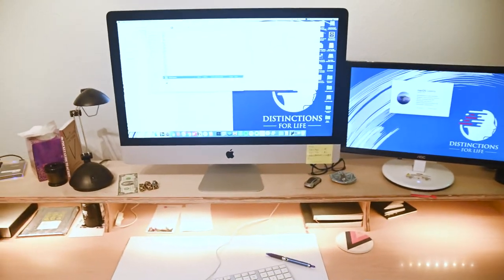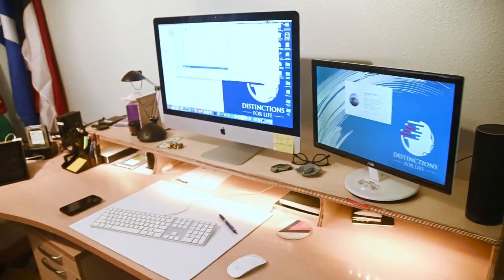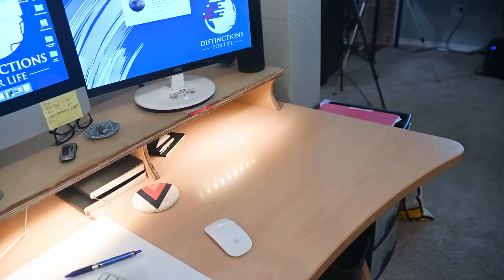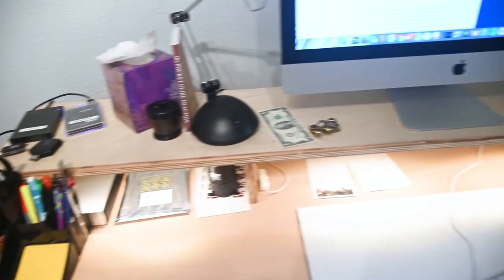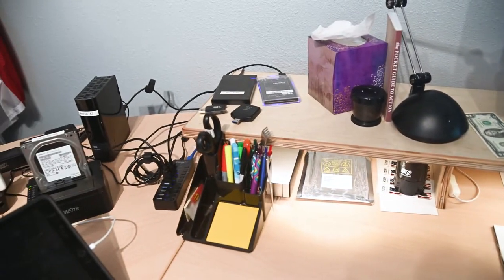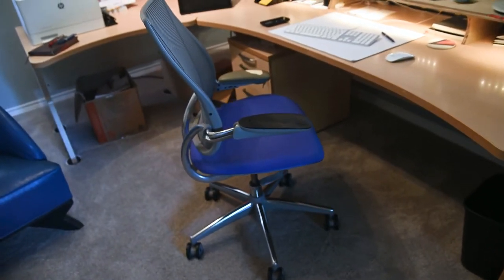I spent two decades programming the Macintosh so all my computer gear is Mac based. My primary work computer is a late 2014 iMac with a 27-inch Retina display. I've got a second monitor attached to it and to one side. I'm pretty tall and I like to have my main monitor where the center of the screen is at eye level. I built this shelf that sits on my desk and holds the monitor at the right level. I added some Ikea strip lights to the inside for a little lighting, and this also gives me more storage on the desk.